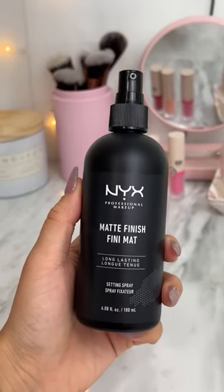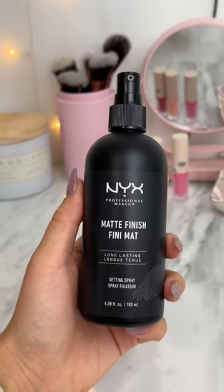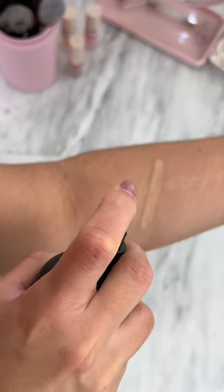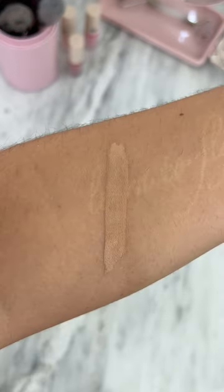First is the NYX Matte Finish Setting Spray. This is vegan and cruelty-free and extends your makeup up to 16 hours with a breathable fine layer of mist. It controls shine and helps keep your makeup from settling in your fine lines.